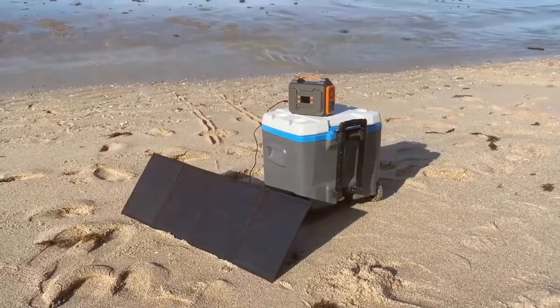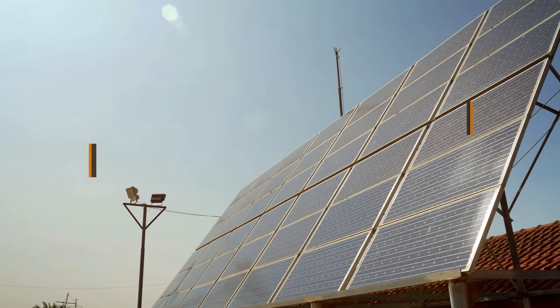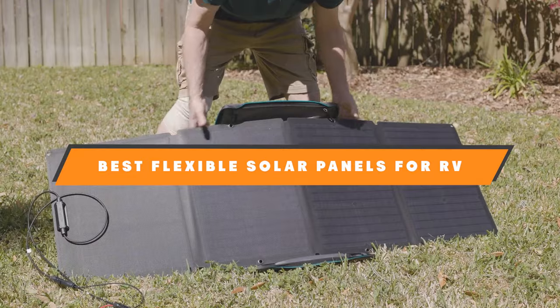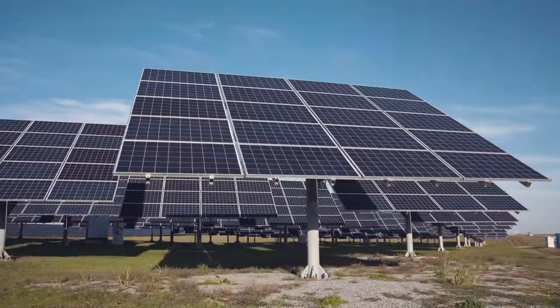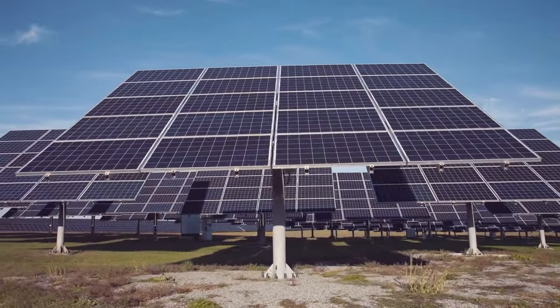Welcome fellow travelers of the open road. Today we embark on a journey towards solar freedom on wheels. I'm thrilled to guide you through the top 7 best flexible solar panels specifically designed for RVs. As we explore these cutting-edge technologies, we'll discover how to harness the power of the sun and liberate your RV adventures.